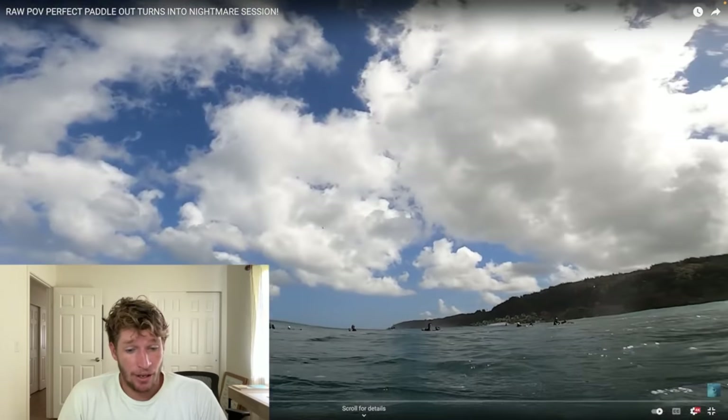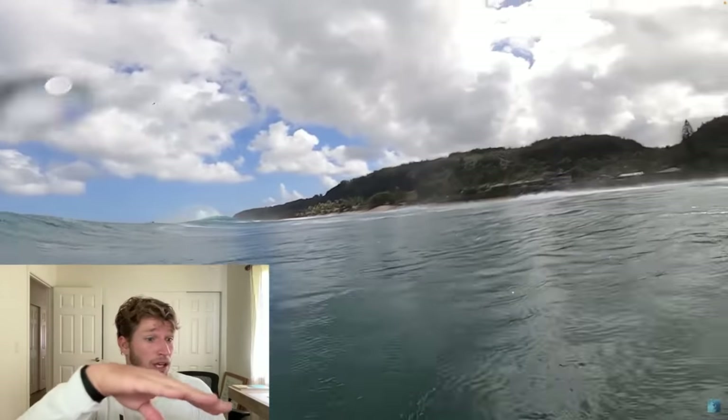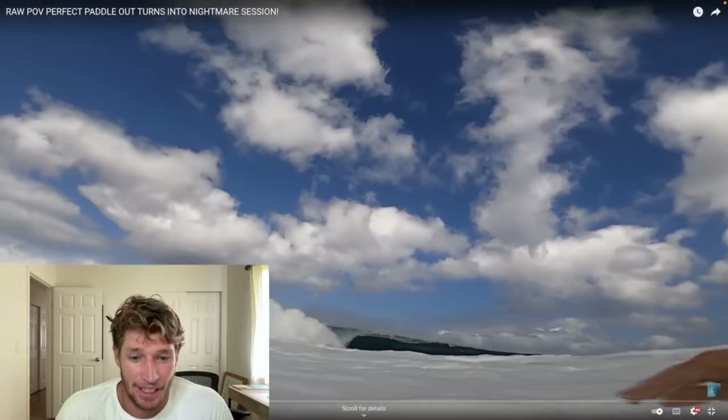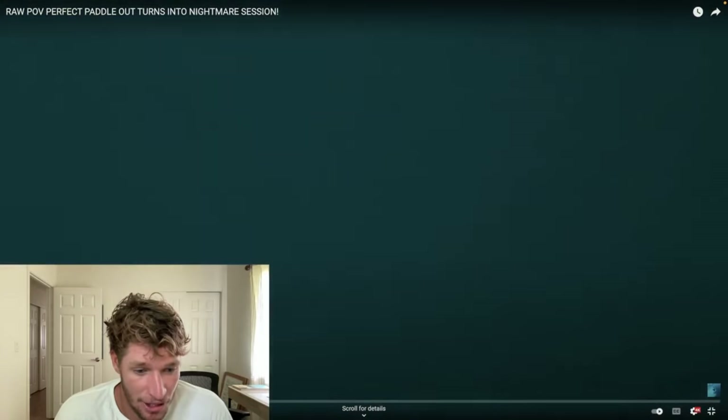This wave right here that I try to go on — you can't tell from the GoPro — this is that giant airdrop you would have seen in the previous video. Huge free fall, boom, looked, couldn't make it, kicked out, got lipped and exploded. Doesn't look like much on the GoPro, but that was probably a 10-foot airdrop. I was honestly just feeling lucky to have escaped far enough forward that the lip didn't impact me directly. And of course, a couple extra waves on the head for good measure.